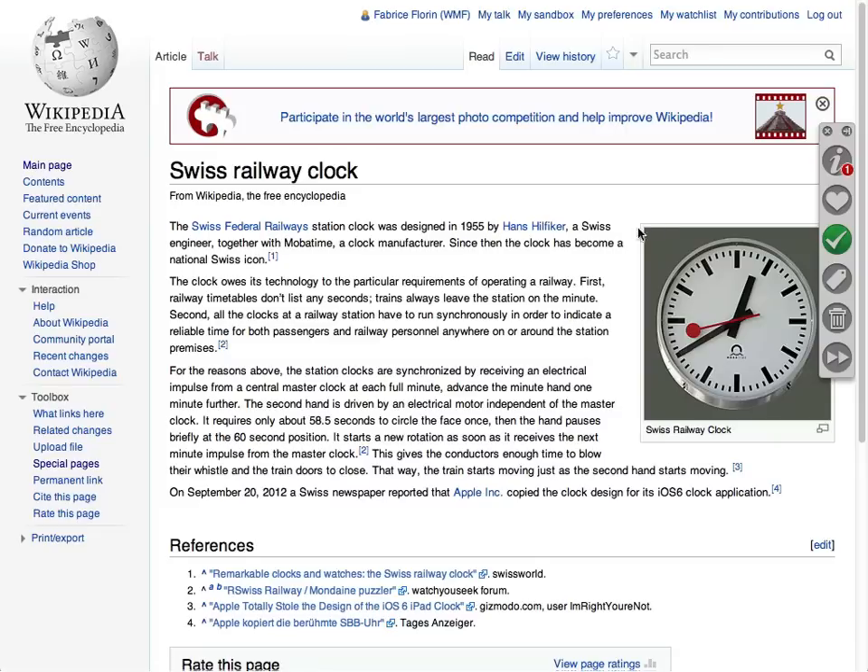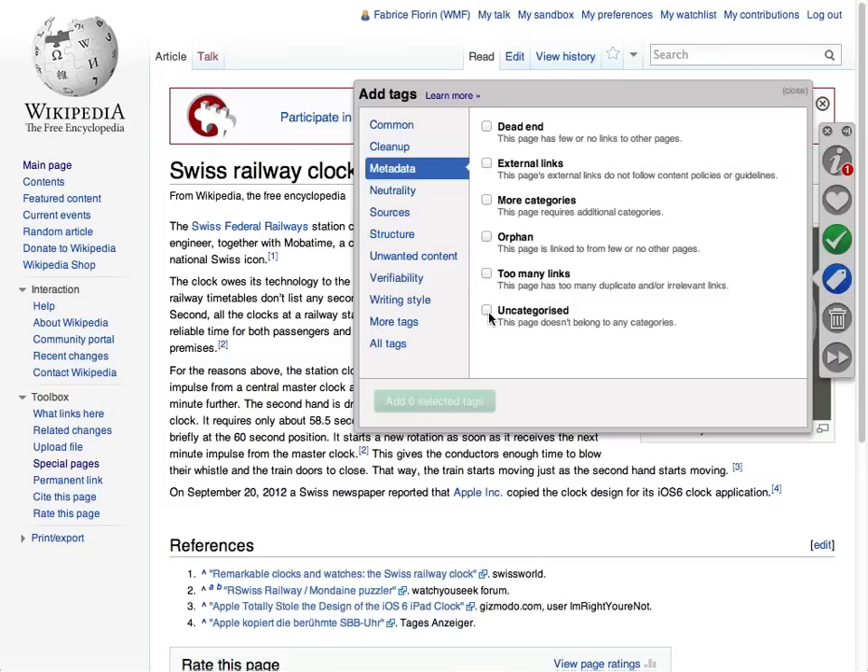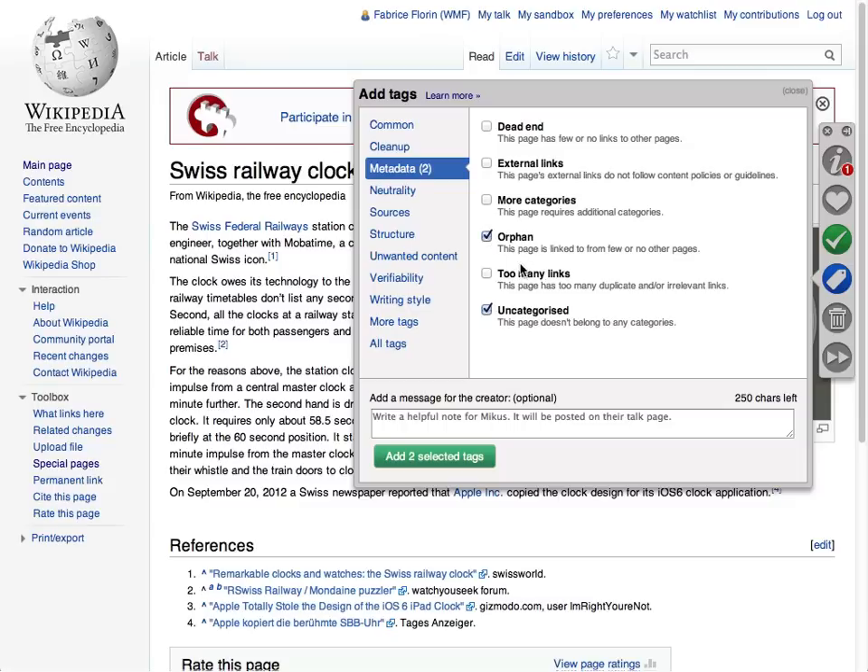A green icon then appears so that other patrollers know that they don't need to review this page. If you find issues with this page, you can quickly add maintenance tags, such as this one, so other editors know what to fix.